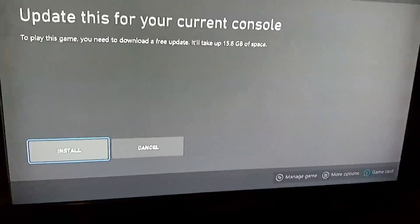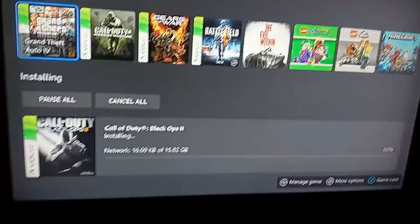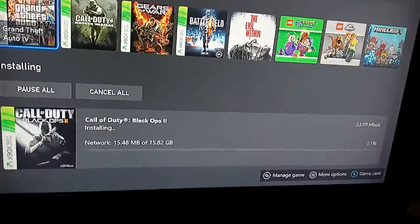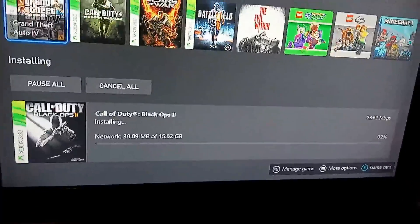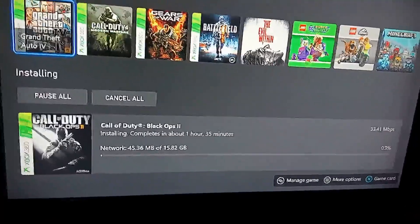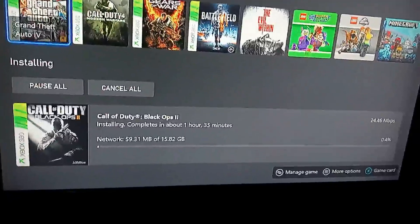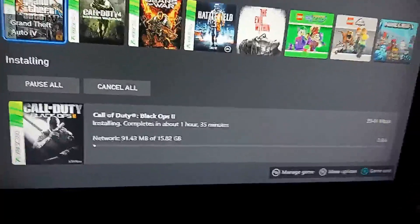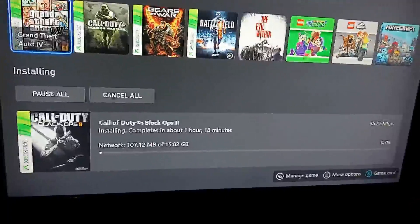I think it was Black Ops 2 — a very sought-after Xbox 360 game now because of the backward compatibility. A lot of people that buy Black Ops 2 from me at the flea market are doing this right now — they're downloading it on their Xbox One. It completes in about an hour and a half, usually a little less than that, just depending on your connection speed.